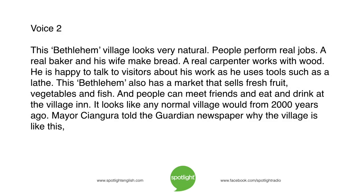This Bethlehem village looks very natural. People perform real jobs. A real baker and his wife make bread. A real carpenter works with wood. He is happy to talk to visitors about his work as he uses tools such as a lathe. This Bethlehem also has a market that sells fresh fruit, vegetables, and fish. And people can meet friends and eat and drink at the village inn.